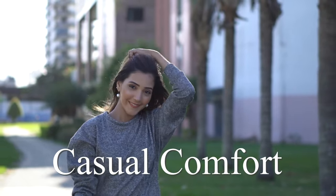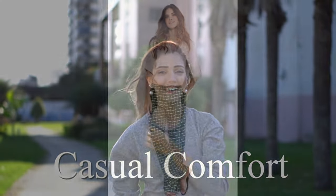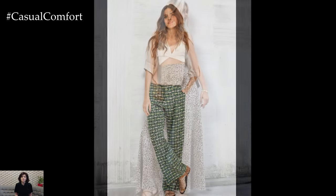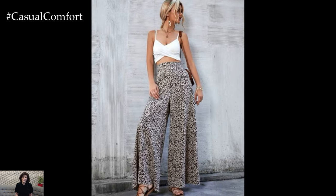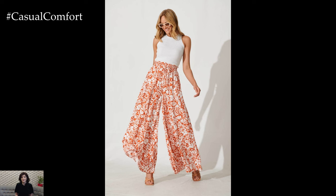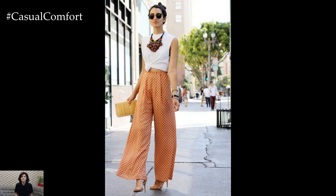Welcome to the Casual Comfort Channel where you will learn a lot of interesting and useful things for yourself. Printed wide leg pants have long been a staple in the world of fashion, offering a blend of comfort, style, and versatility. These pants, with their flowing silhouette and eye-catching prints, have become a favorite choice for both casual and formal occasions. From bohemian vibes to sophisticated elegance, printed wide leg pants offer endless possibilities for expressing individual style.